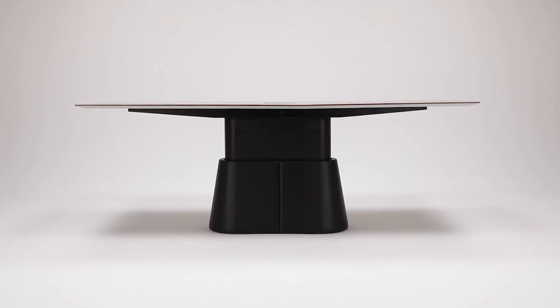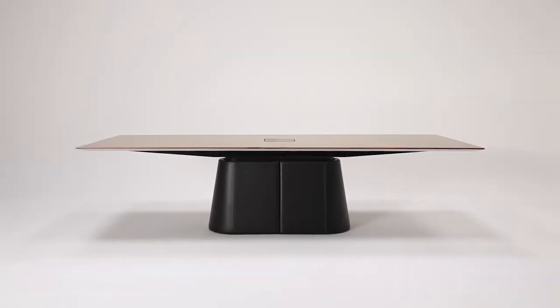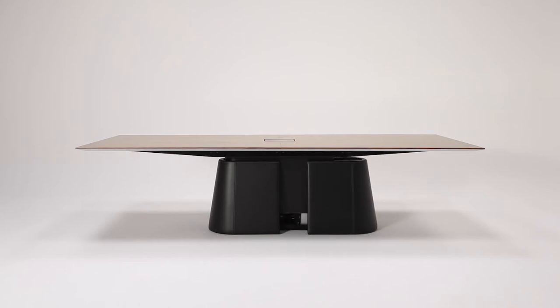The electrical height adjustment from lounge to standing operates from a single paddle. The central base allows free legroom around the entire perimeter of the table.